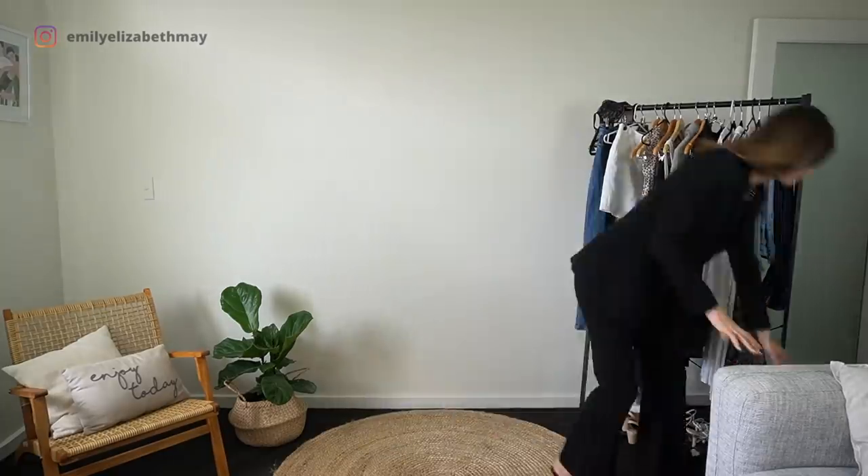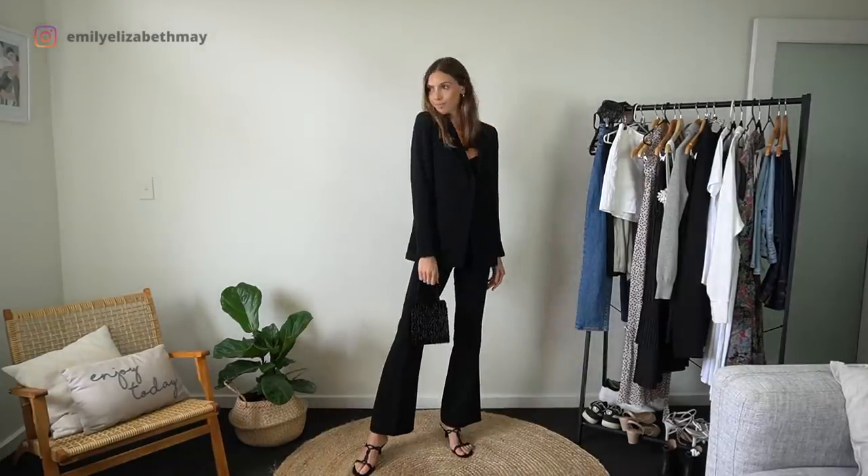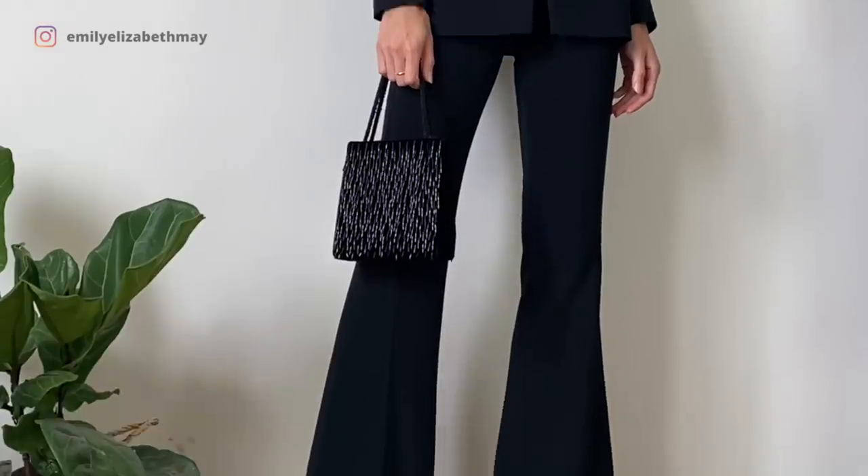Believe it or not, my bag and shoes in this outfit are both thrifted. I think the bag was about $4 and the shoes were $7. I had to get the shoes resoled but they ended up costing me about $20 altogether.